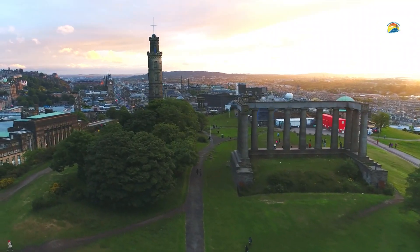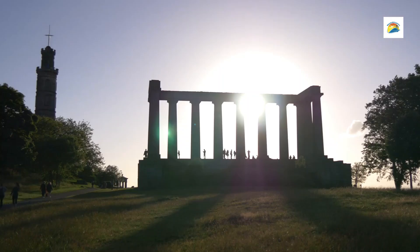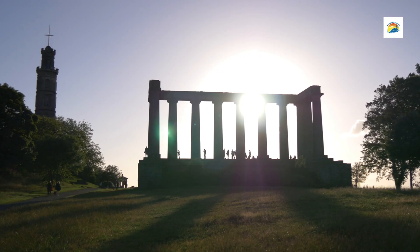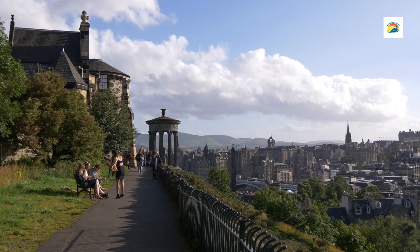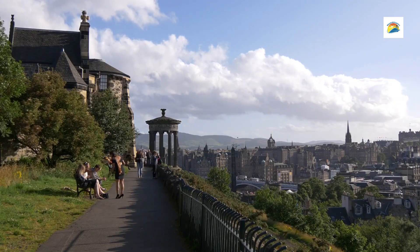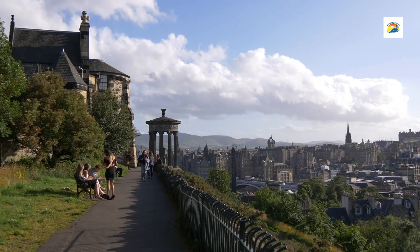Number 5: Calton Hill. Located in the heart of Edinburgh, Calton Hill is one of the city's most iconic landmarks and a must-visit for breathtaking panoramic views and historic monuments. Situated to the east of Princes Street, it offers sweeping views of Edinburgh Castle, Arthur's Seat, the Firth of Forth, and the city skyline. Known for its architectural and historical significance, the hill is also a UNESCO World Heritage Site and a favourite spot for locals and tourists alike.